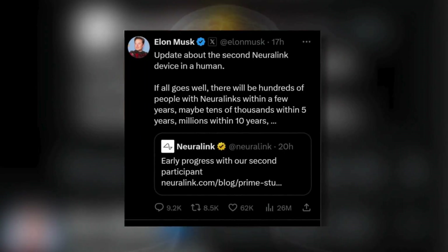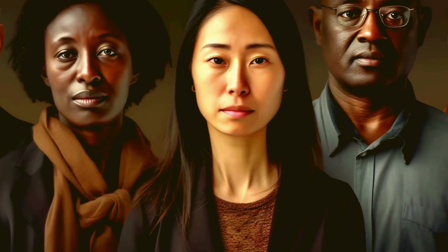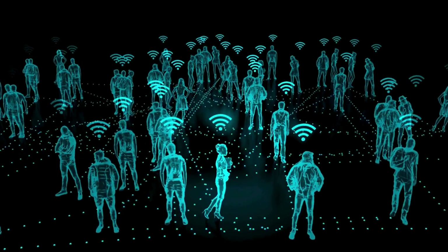On X, Elon Musk said he hopes to have Neuralink installed in hundreds of people in the next few years. If all goes well, he said millions of people could have the brain chips within a decade.